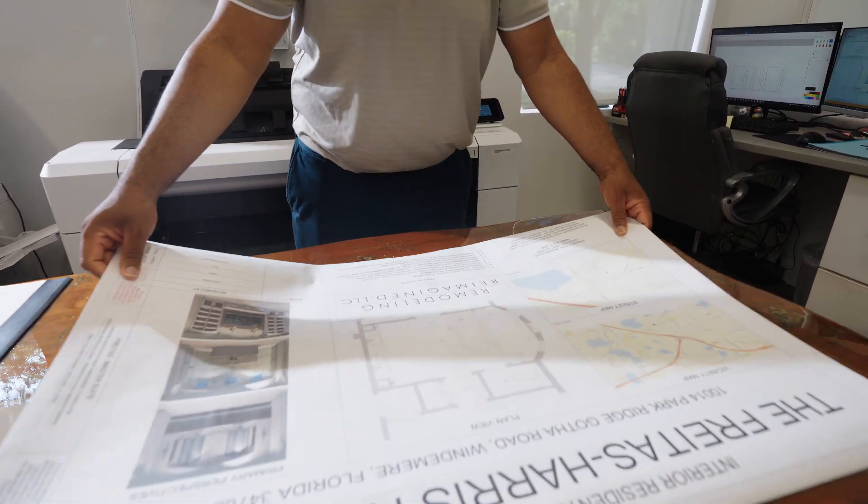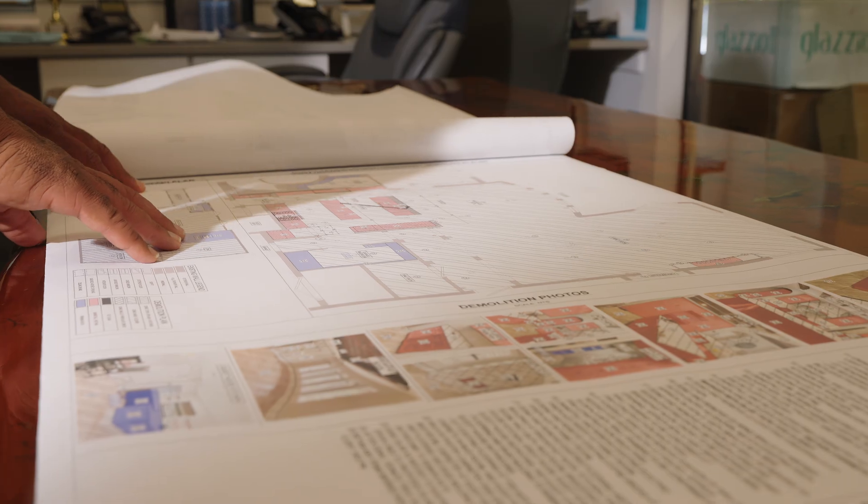We'll bring your space to life with a floor plan and finishes that are presented to you in both two- and three-dimensional renderings, allowing you to see your design and make informed decisions during this process.